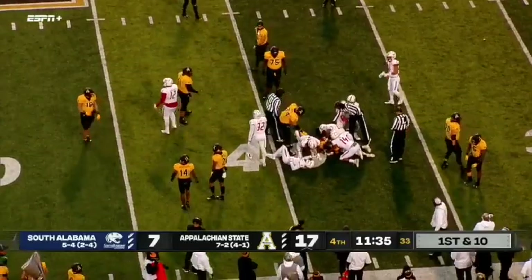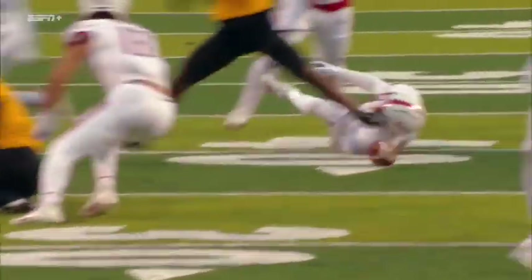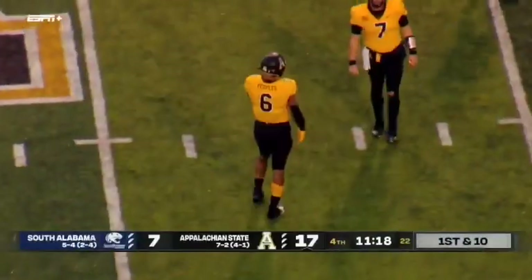The ground caused the fumble — called, first down. The ground cannot cause the fumble, and that again — you can't do that.